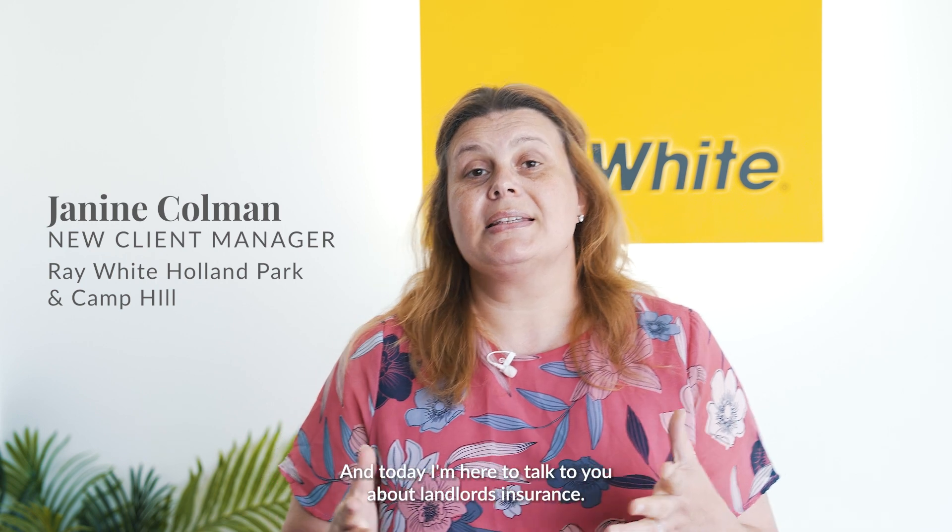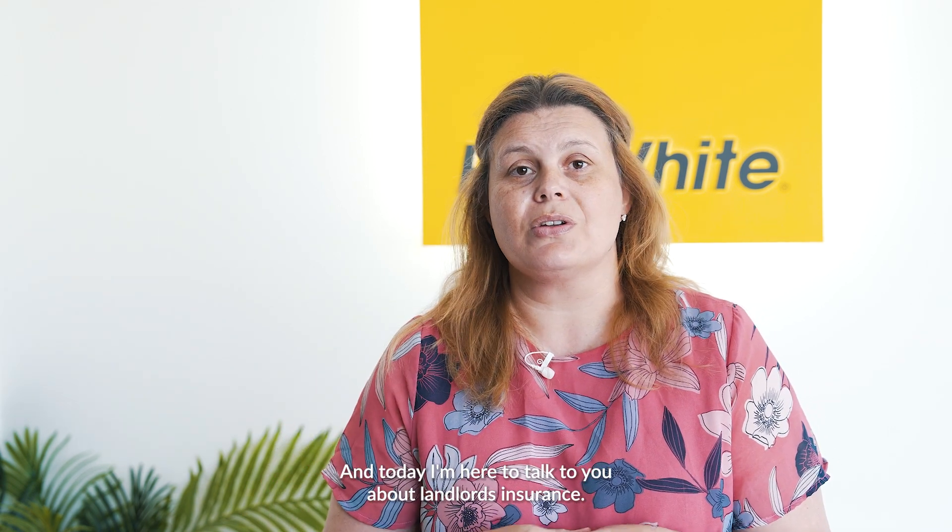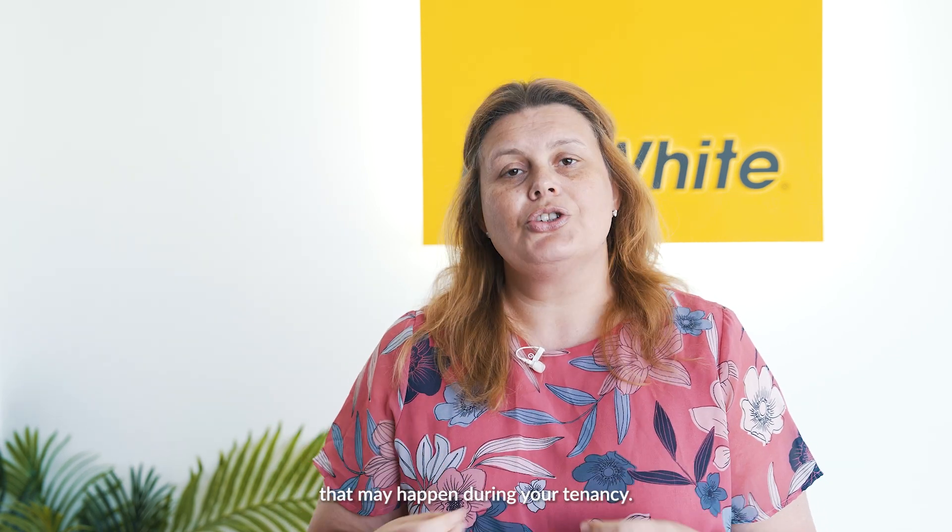Hi, Janine here from Ray White Holland Park Camp Hill Property Management Team, and today I'm here to talk to you about landlords insurance. Building insurance and landlord insurance are two different things. Your landlord insurance is in place to cover you for anything that may happen during your tenancy.